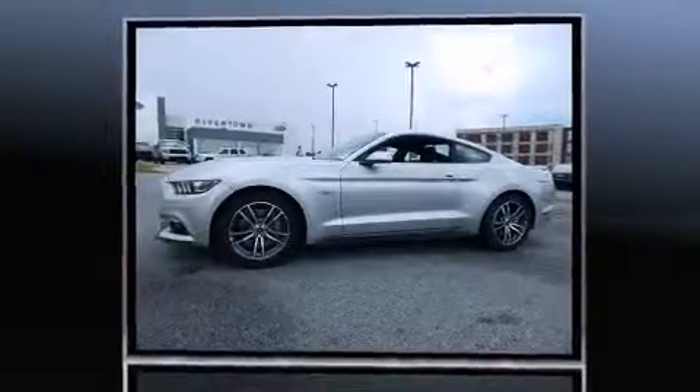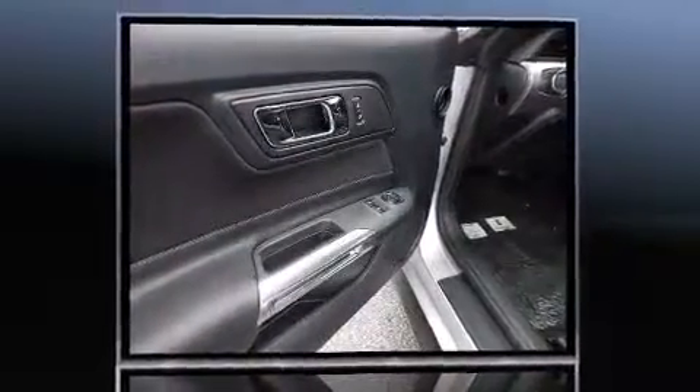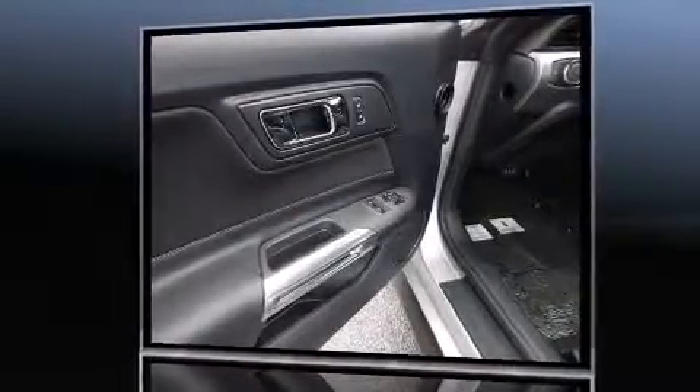The following features are included: one-touch window functionality, speed-sensitive wipers, remote keyless entry, and power front seats.